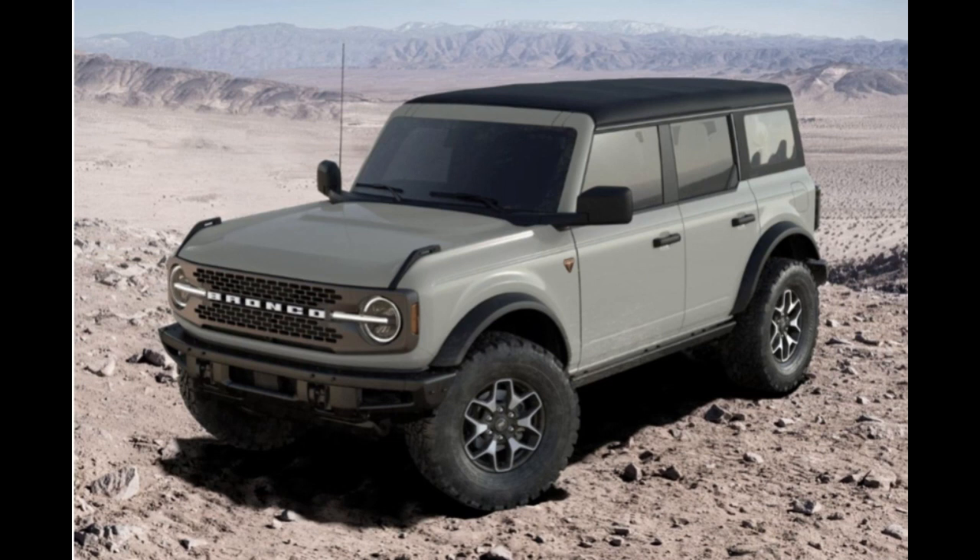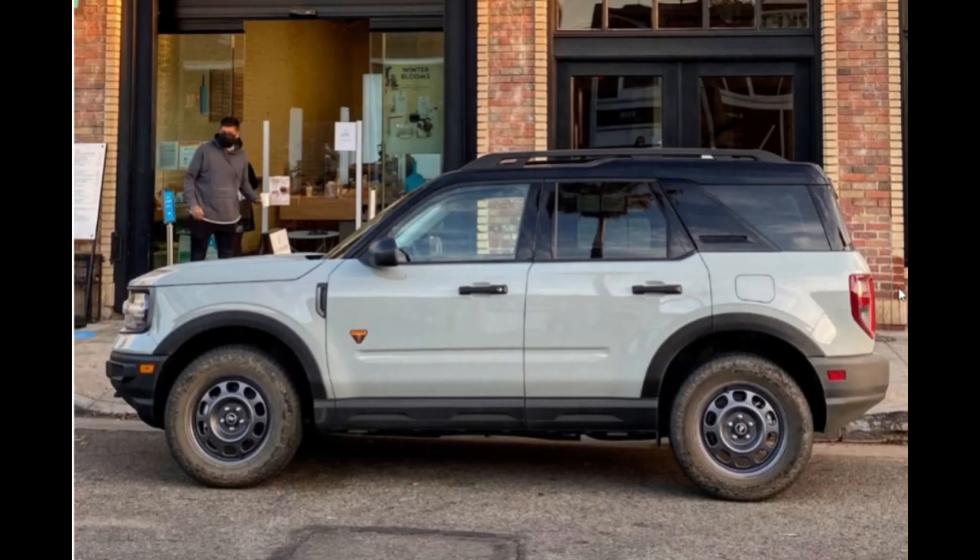The update to the Bronco configurator was just confirmed by Ford North America product communication manager Mike Levine on Twitter, who posted a before and after shot as well as some real-life photos of a Cactus Gray Ford Bronco Sport for comparison. The Cactus Gray color in the configurator has been updated — less blue, more accurate. The new shade is on the left, the previous one on the right.